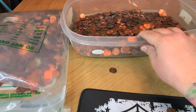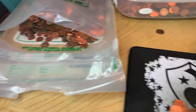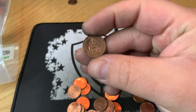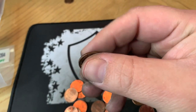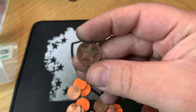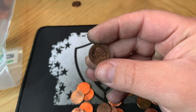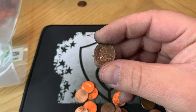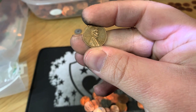We are quite a ways through the bag. It's pretty light on just about anything. I have found the first foreign — it looks like a 2001 Bahamas. We've still just got the three wheats. We have found several 2009s, but this is a slow bag — probably the slowest bag I've ever had. Finally, we've got our fourth wheat cent.